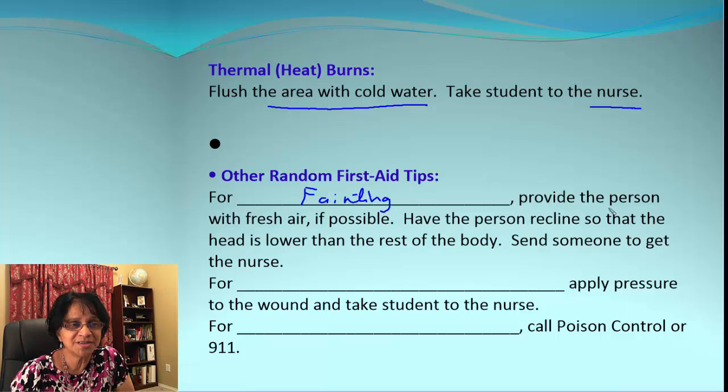Here are some first aid tips. If someone faints, don't overcrowd. The first thing you need to do is get that person some fresh air if possible. You can also have the person recline with their head lower than the rest of the body, and of course get help from the nurse.